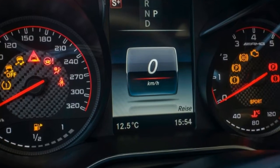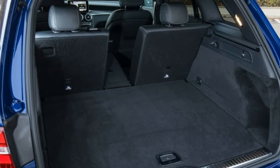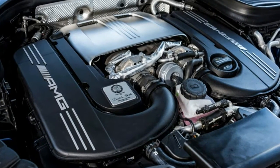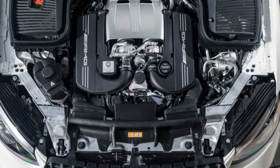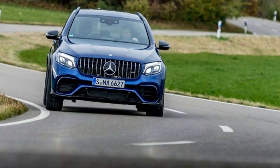Dimensions: wheelbase 113.1 inches. Length 184.2 to 186.8 inches. Width 76.0 inches. Height 62.1 to 63.8 inches. Passenger volume 95 to 98 cubic feet. Cargo volume 18 to 19 cubic feet.